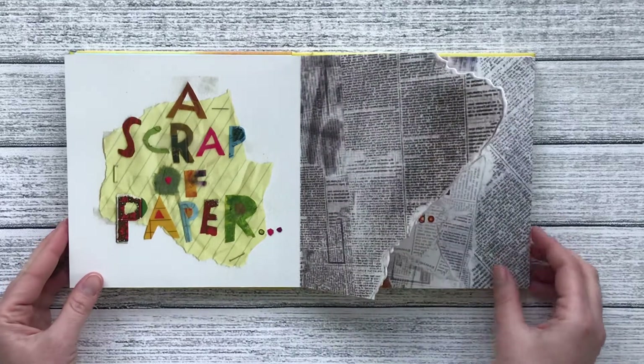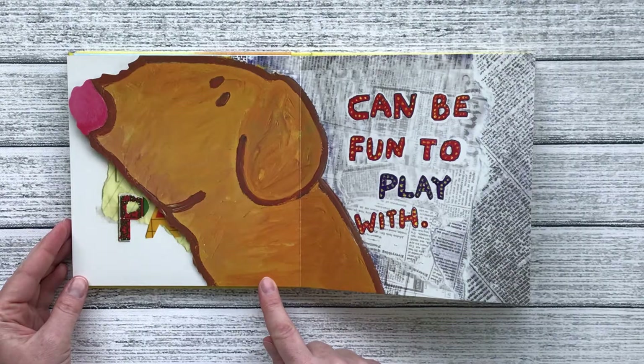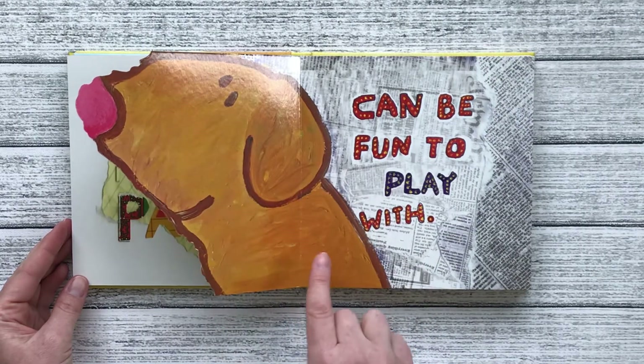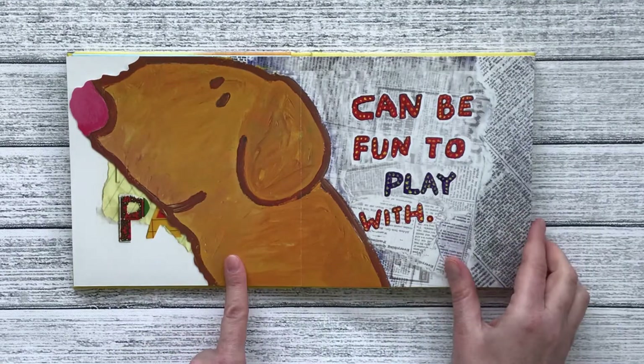A scrap of paper can be fun to play with. With your imagination and some orange paint it became a puppy dog.